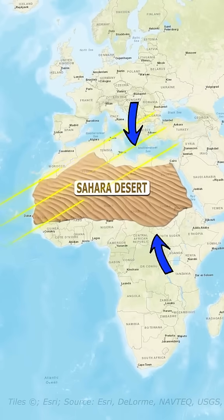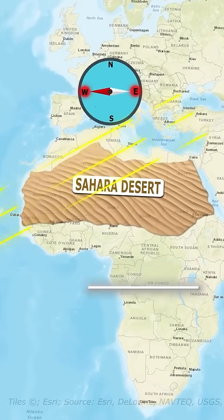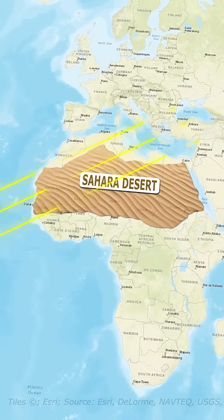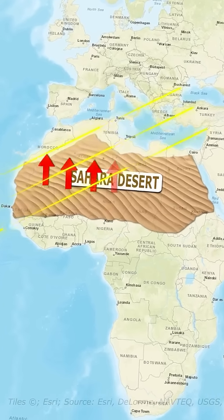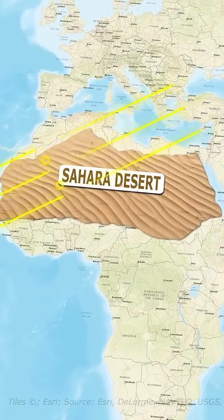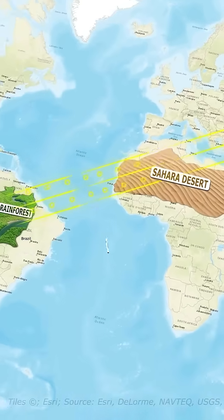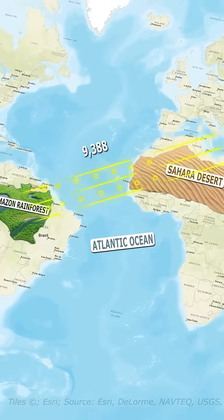It starts with the Sahara Air Layer that travels from east to west over the equator. It is a hot, dry air mass that forms over the Sahara Desert during the summer months, where strong winds lift fine dust particles from the desert, making them part of this air layer. Then it carries these dust particles across the Atlantic Ocean, often reaching altitudes of up to 20,000 feet.